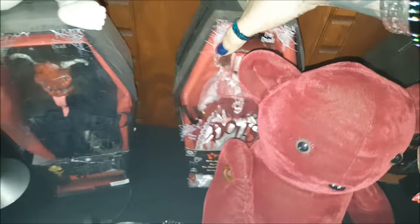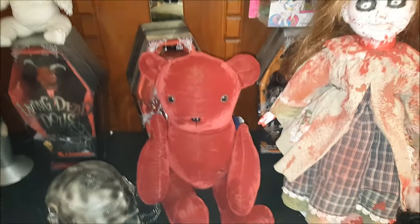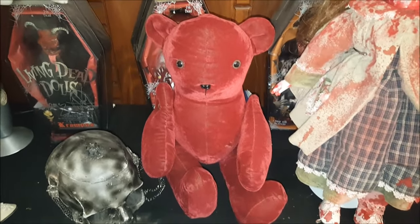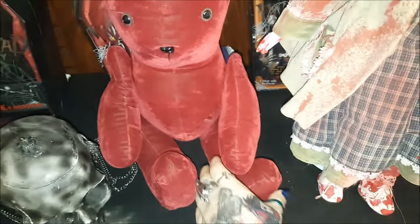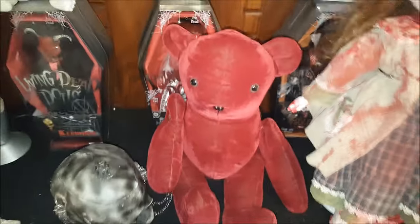I just thought that was kind of cool to have somebody's hard work — a handmade, one-of-a-kind bear. Logan says it kind of looks like the bear you'd see in a horror anime or something, and I agreed that was pretty cool. He's a deep burgundy color, which is pretty fitting, I think. He's adorable.